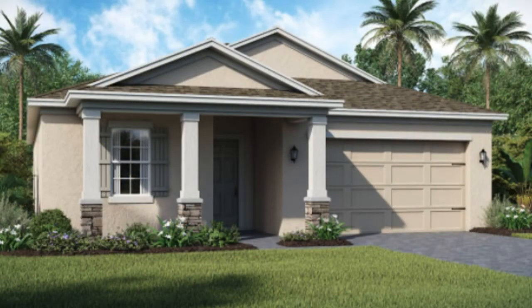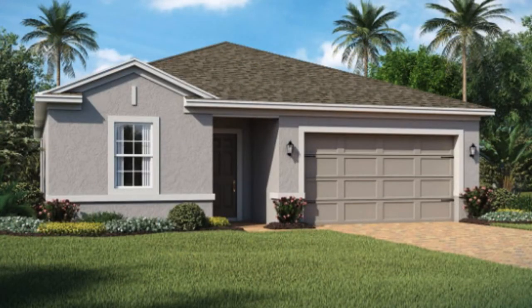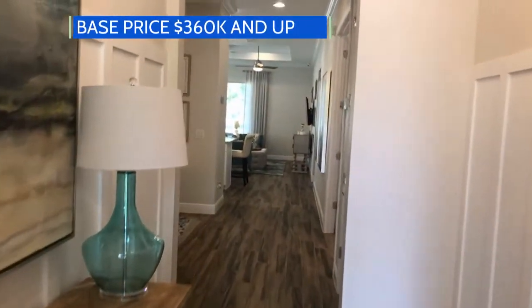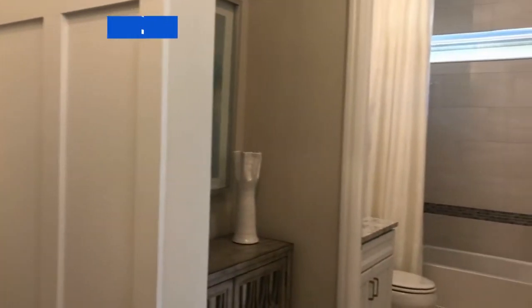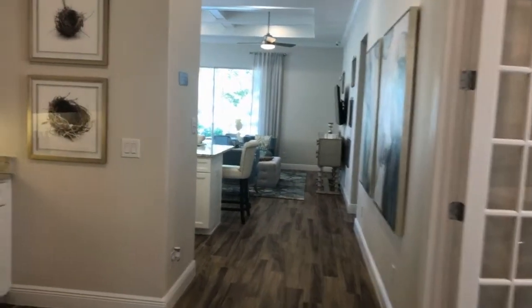The beautiful Four Seasons has a 24-hour gated community, and there are three elevations that you can choose from. This model is a little bit different than the other models we've shown you in this community. The neat thing is you actually have an upstairs that's optional for extra guests, and we'll show you that in a few minutes.